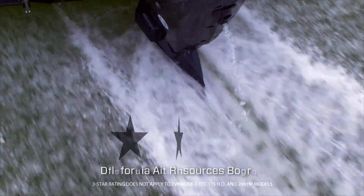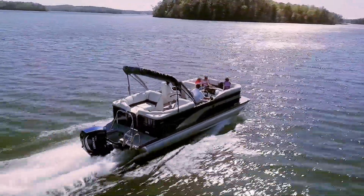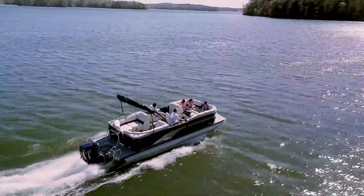Evinrude also earned a three-star rating from the California Air Resources Board. So you're free to explore some of the most heavily regulated and beautiful bodies of water in the world.